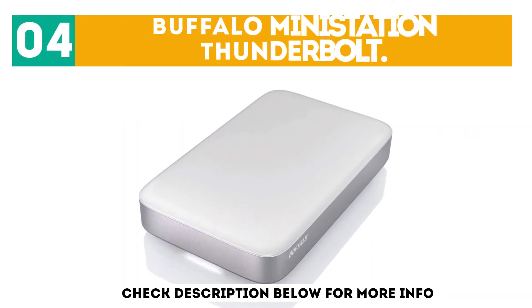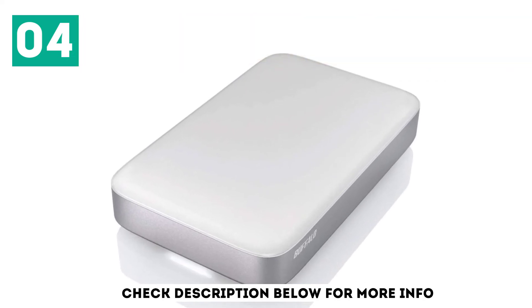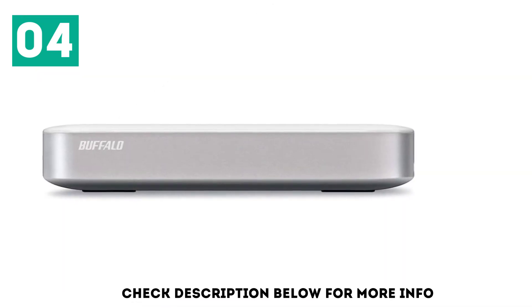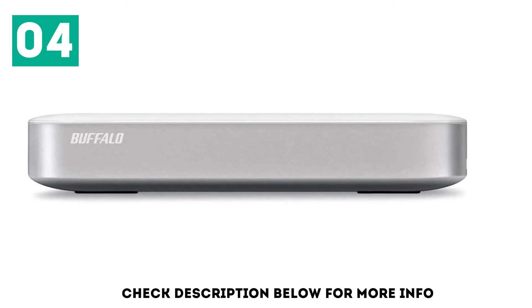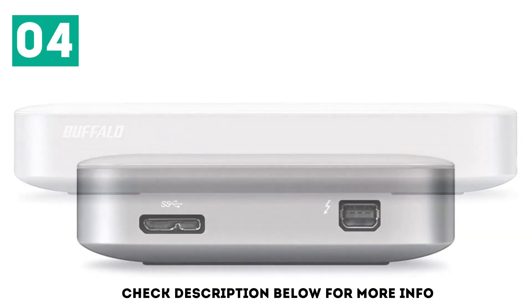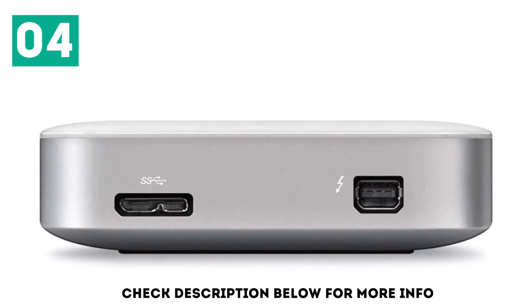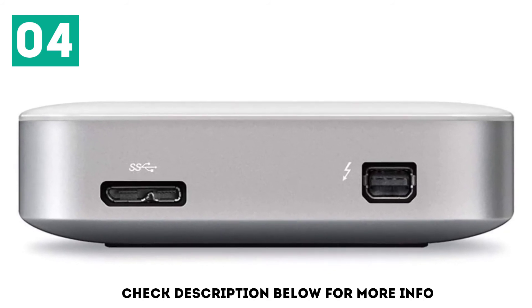At number 4: the Buffalo Mini Station Thunderbolt. If you want to make use of your Thunderbolt port, then this Buffalo Mini Station Thunderbolt is a great option, as it provides twice the speeds of standard USB 3.0 drives. It's also not especially expensive compared to other Thunderbolt drives. This is mainly down to the fact that it's a traditional hard drive, not an SSD, which means it's not quite as fast as it could be, though it will still give you an upgrade to your transfer speeds. Helpfully, the Buffalo Mini Station Thunderbolt also comes with a USB 3.0 port for connecting to computers that don't have a Thunderbolt port.